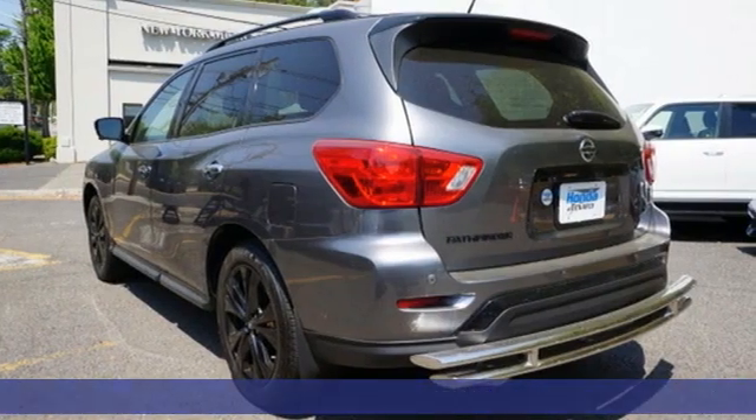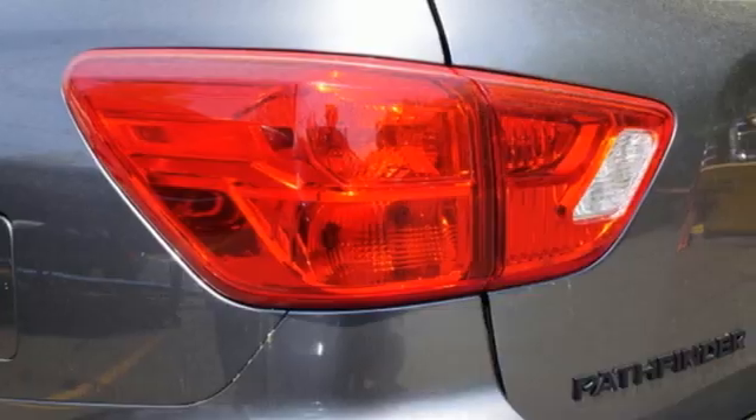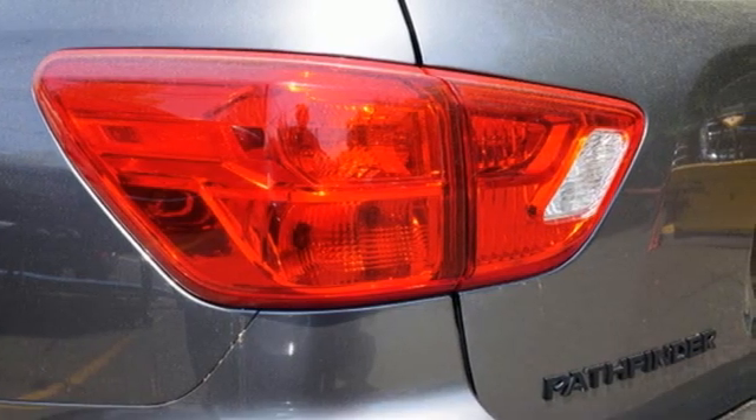A great vehicle is comprised of great features like these. V6 engine, dual zone climate control, integrated navigation system, rear parking sensors, heated steering wheel.